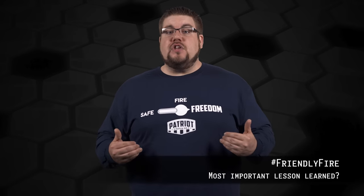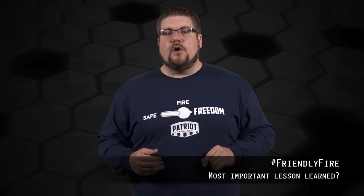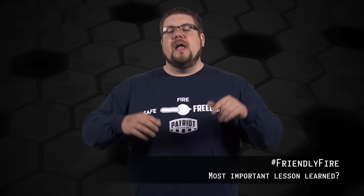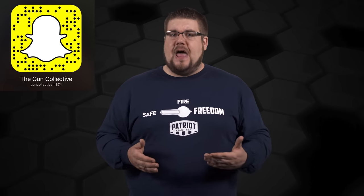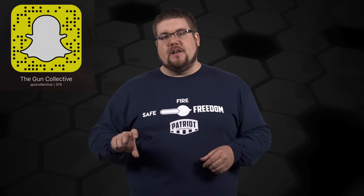One of the biggest and most unfortunate things about holsters is that the best way to find what you like is to try as many as possible, and they're not always cheap — but that is the real way to find what works for you. Don't settle on something just because you heard it's cool. Find what works for you. My Friendly Fire Question to you guys this week: what is the most important lesson you've learned since you started shooting? Let me know down in the comments, and if you want your question answered on TGC News, post it on facebook.com/theguncollective, send it on Snapchat, or post it on Instagram and tag theguncollective.